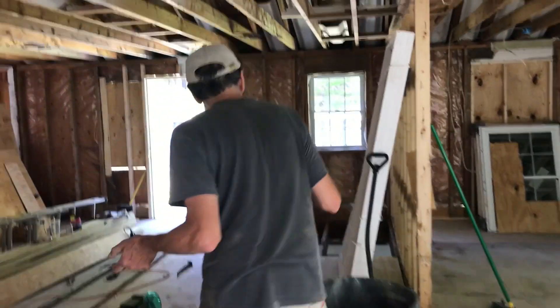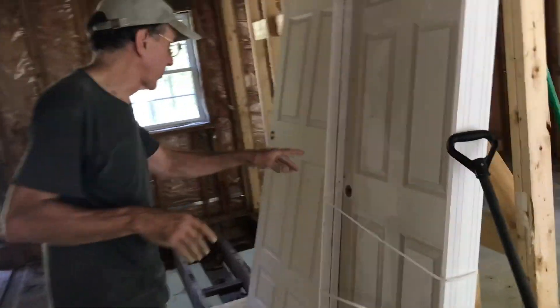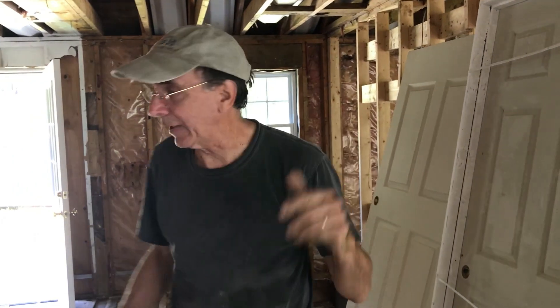I went to a Habitat for Humanity ReStore, and if you have one nearby it's always worth checking — their stuff always changes and there are good deals. I got a couple of nice interior doors yesterday. They're both new, although this one's kind of dusty. Bringing them back it poured like crazy, but the doors were okay and the other side got cleaned.